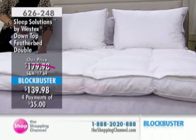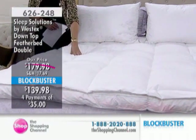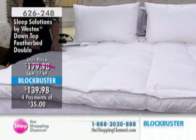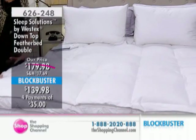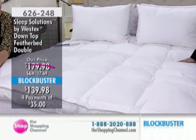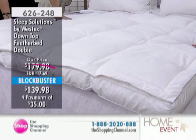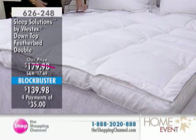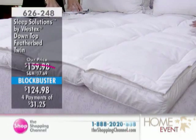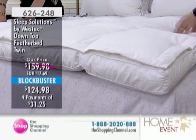This is a baffle box construction. Look at this juicy, thick, plush thickness. It's like sleeping on a cloud. A lot of people would like to have one of those pillow-top mattresses, but they cost thousands of dollars. And this gives you that feeling — it's so amazing. You really don't want to get out of bed.